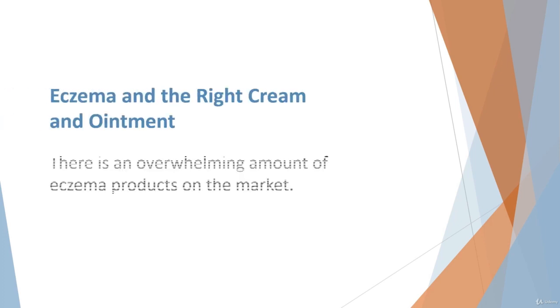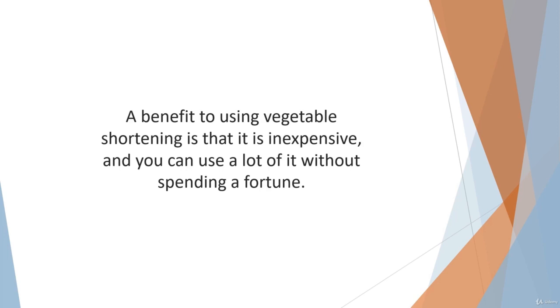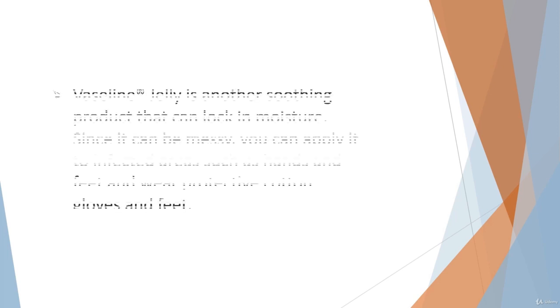Consider this an indulgence. There is an overwhelming amount of eczema products on the market — it can be difficult to make sense of it all, but a discussion with your dermatologist can help. Then there are some surprising lubricants the doctor may not even think of. Vegetable shortening, such as Crisco, contains palm oils that can be very soothing to dry skin. Vegetable shortening is thick and helps the skin retain moisture. Apply the shortening to moist skin following a shower and let the skin absorb it before getting dressed. A benefit to using vegetable shortening is that it is inexpensive and you can use a lot of it without spending a fortune.